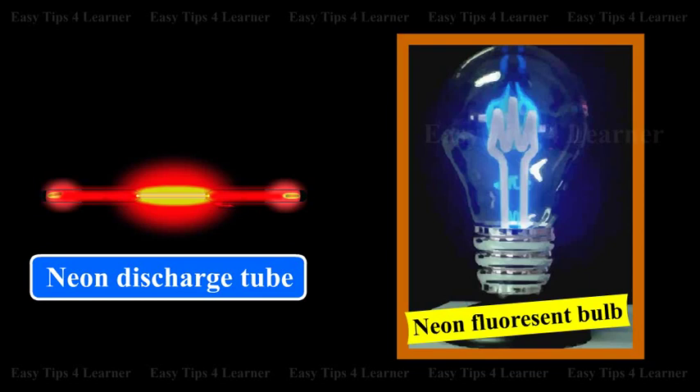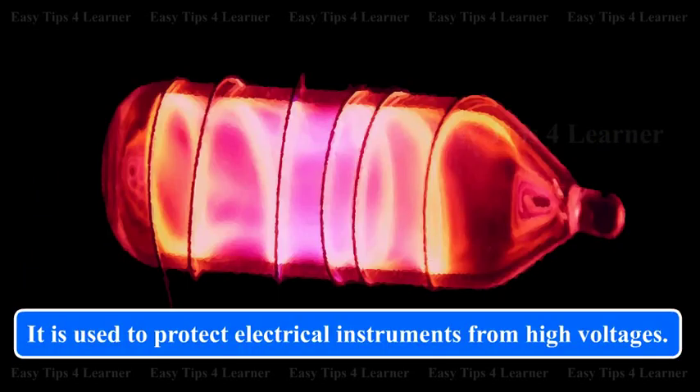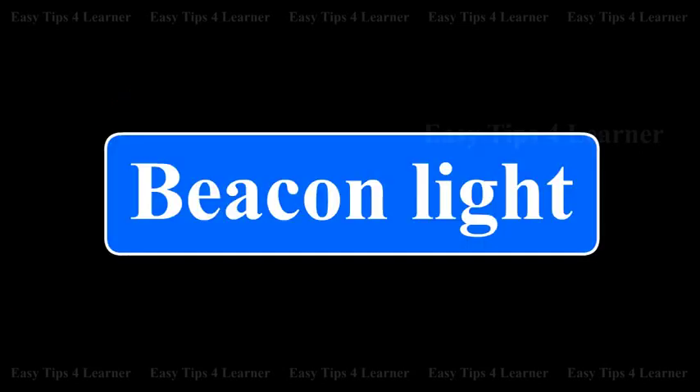Neon is used in discharge tubes and fluorescent bulbs for advertisement display purposes. Mixed with helium, it is used to protect electrical instruments from high voltages. It is also used in beacon lights.